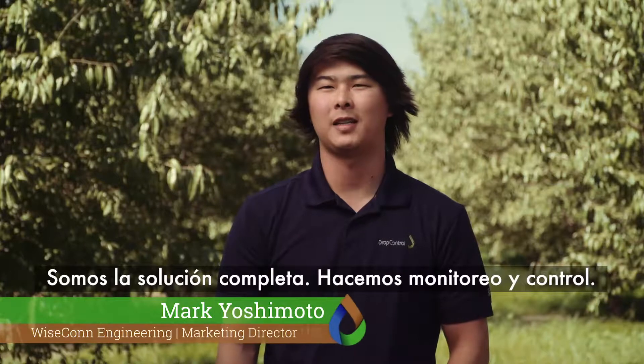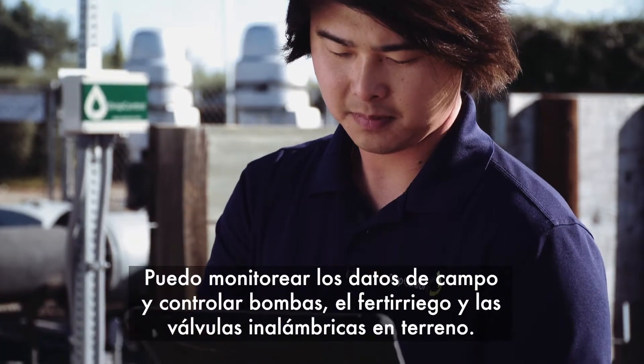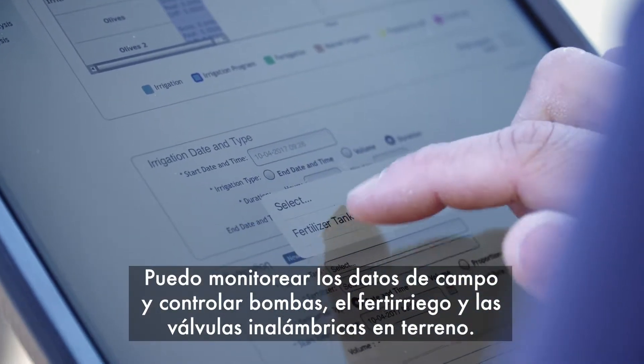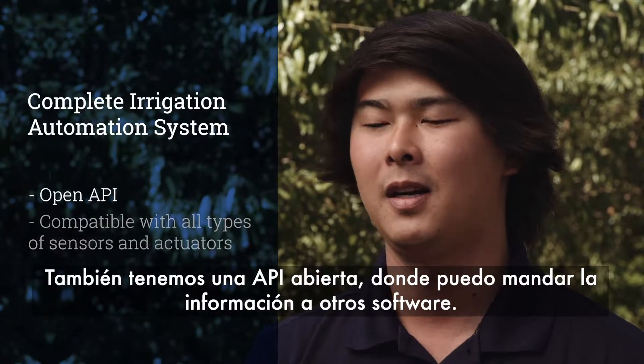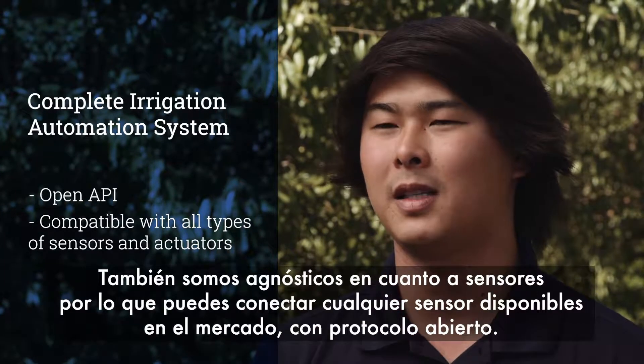We're the full package — monitoring and control. I can monitor all the data throughout the field while also actuating irrigation through irrigation pumps, chemigation, and wireless valves in the field. We also have an open API where I can send information to different software, and we're sensor-agnostic, so I can run any open-protocol sensor on the market.